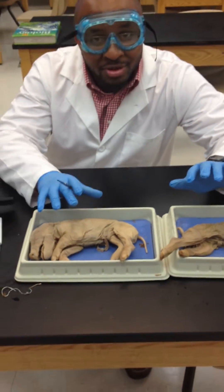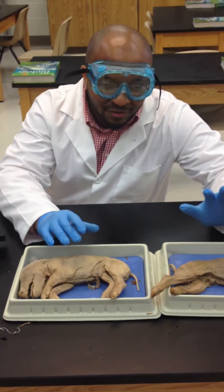Hi everybody, good day. Mr. Uchimi here. The first thing you do when you get your fetal pig is you need to identify the sex of the pig.